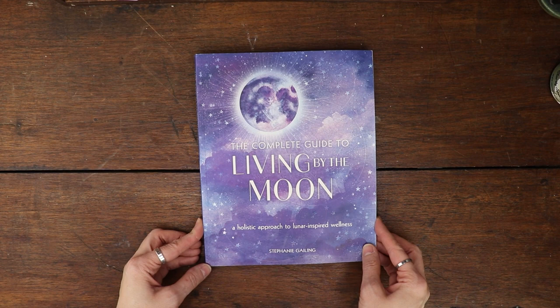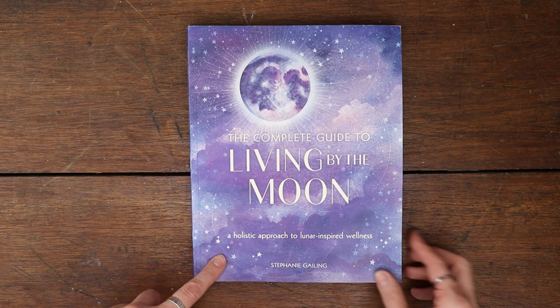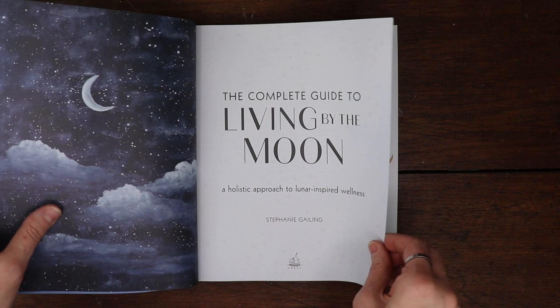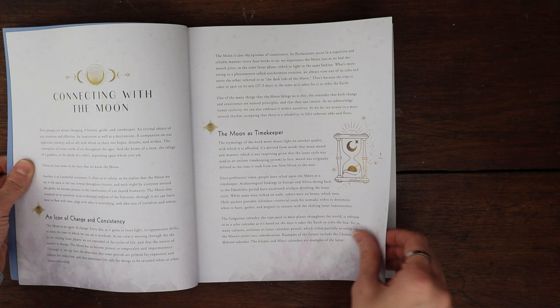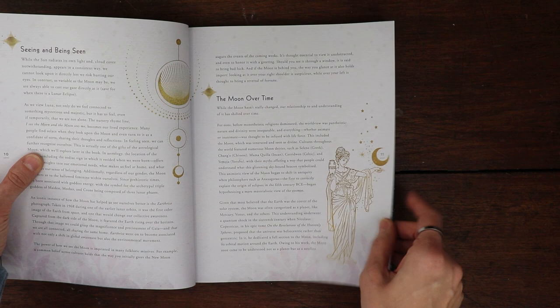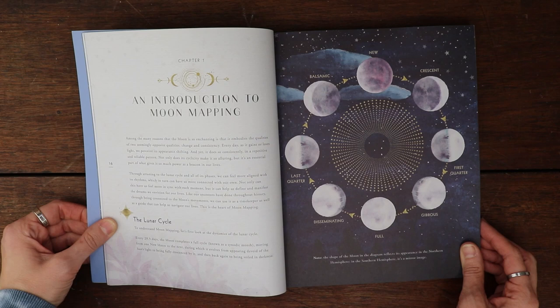I was thinking we would jump into this book a little bit first. This is The Complete Guide to Living by the Moon: A Holistic Approach to Lunar Inspired Wellness. Part one is the lunar cycle and moon mapping, then we've got the astrological moon. Connecting with the moon — the moon is a timekeeper. Part one is the lunar cycle and moon mapper. Oh, how pretty is that!